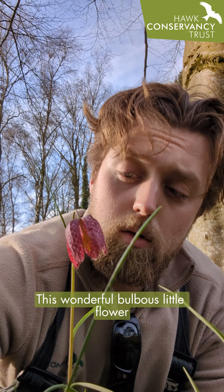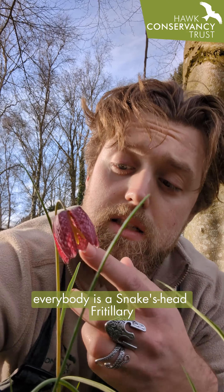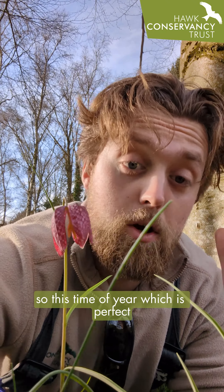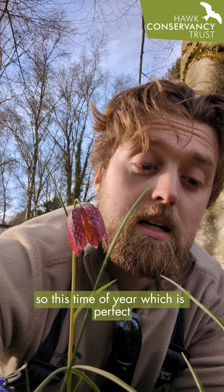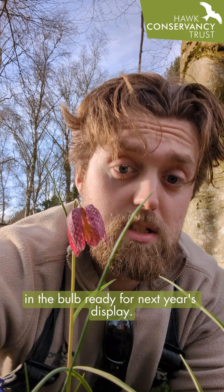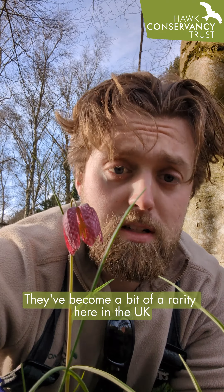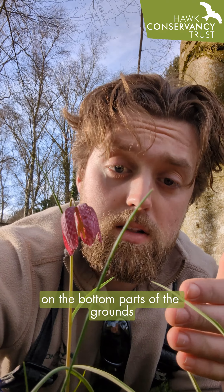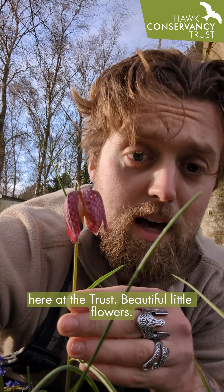This wonderful bulbous little flower everybody is a snakehead fritillary. They're usually photosynthesising during the spring, so this time of year, which is perfect in order for them to store their food underground in the bulb ready for next year's display. They've become a bit of a rarity here in the UK, so it's a real treat that we can have them on the bottom part of the grounds here at the Trust. Beautiful flowers.